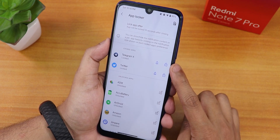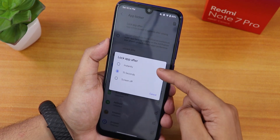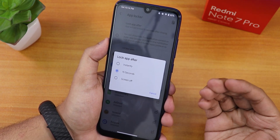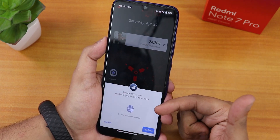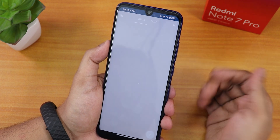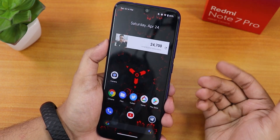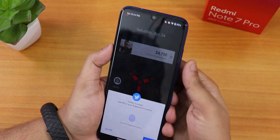The app locker lets you lock individual apps, hide notifications, and set the lock timing — instantly, after 15 seconds, or every time the screen goes off. Opening the locked Telegram app shows the app lock UI, and tapping the fingerprint scanner unlocks it immediately. The app lock also works with face unlock or PIN.